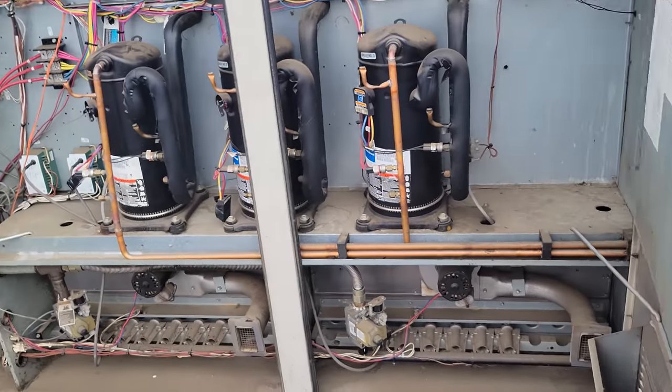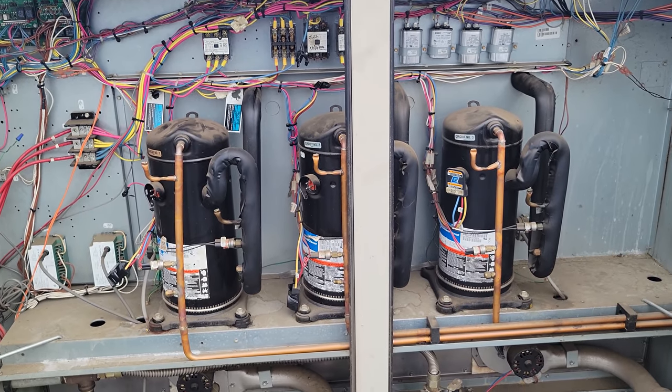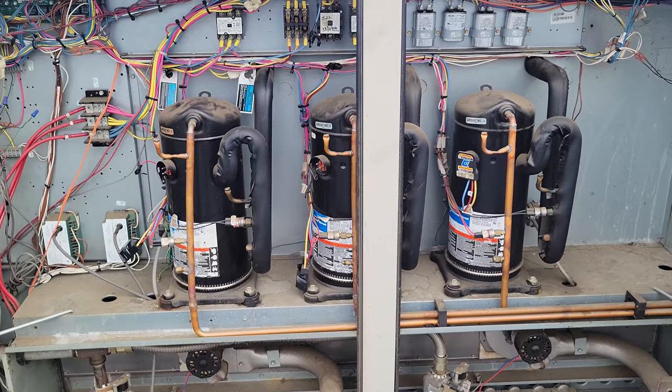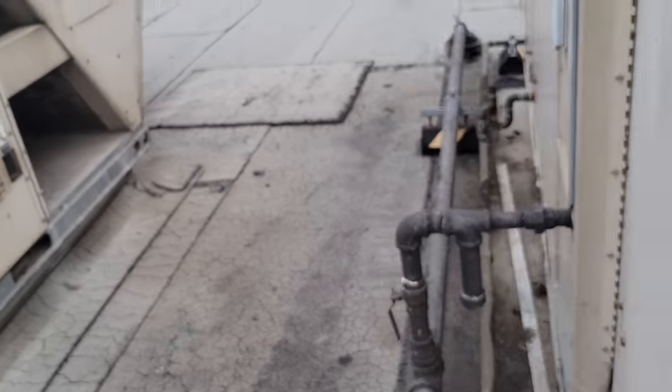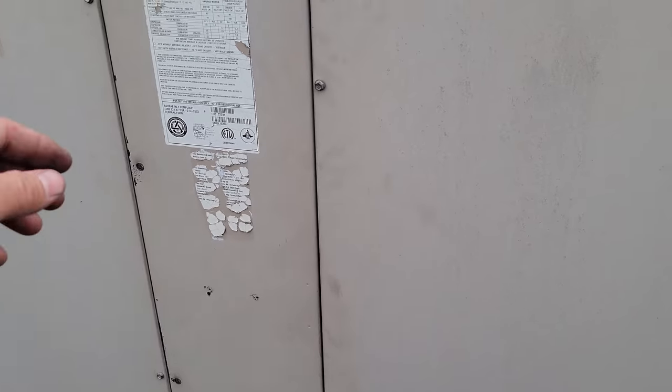We'll put that back on and then talk to the customer and see where they want to go with this. There's not much I can do. If they wanted to fix it, the only way I would fix it is if we put in three new compressors, TXVs, completely flush the system out with nitrogen, purging it, scrubbing it — all that.